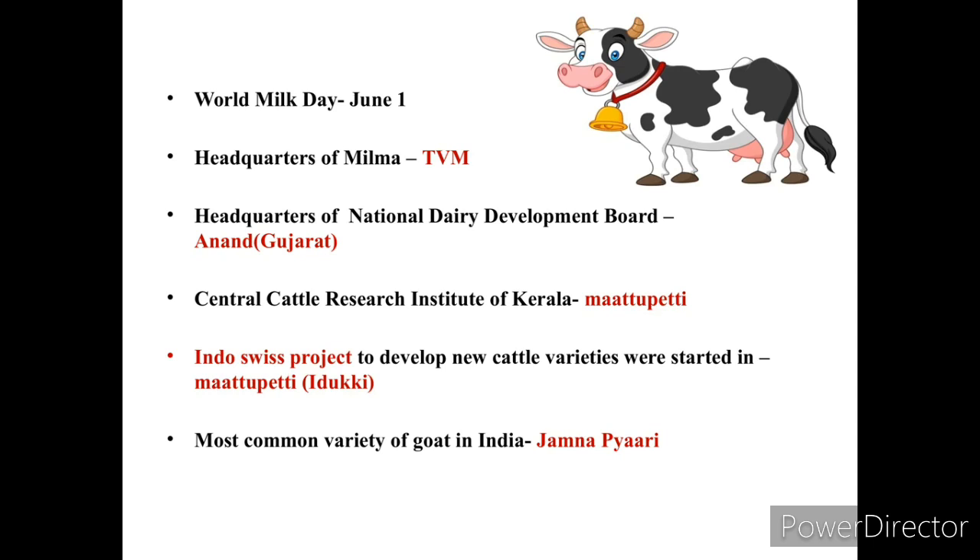The Central Cattle Research Institute of Kerala is situated in Mattupetti. The Indo-Swiss Project to develop new cattle varieties was also started in Mattupetti, which is in Idukki District. The most common variety of goat in India is Beetal or Jamunapari.